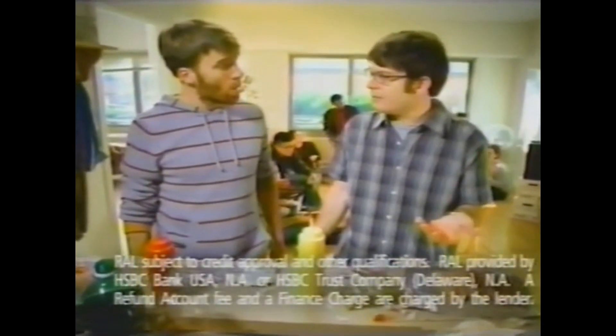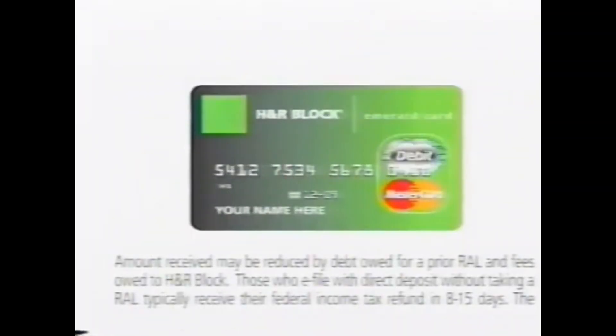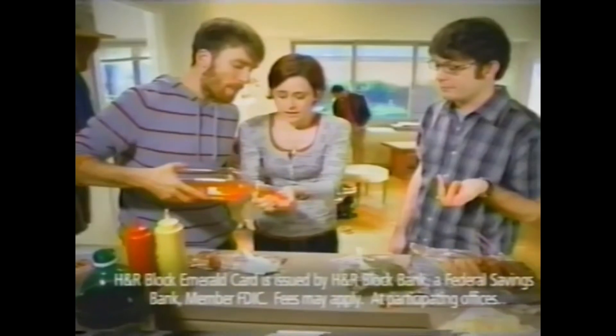Imagine that. Get the H&R Block lowest fee guarantee. Pay the lowest fee on a refund anticipation loan when you put it on our H&R Block prepaid card, or your tax prep is free. You could even have buns.